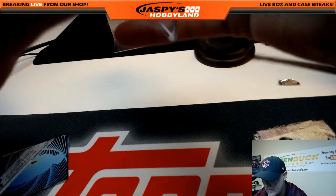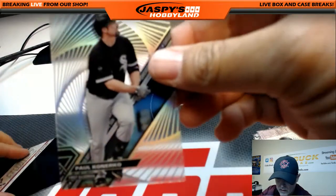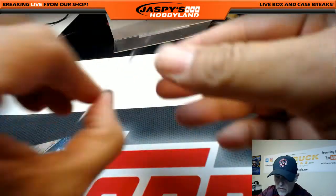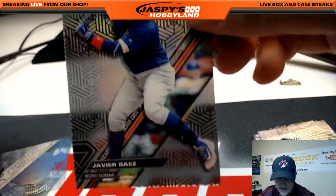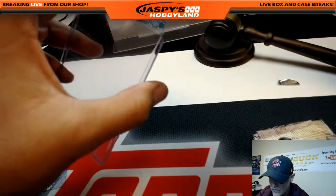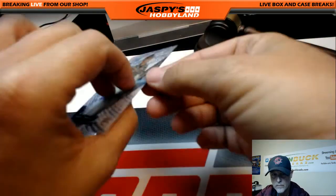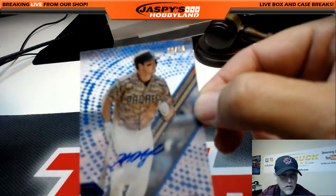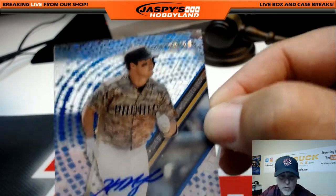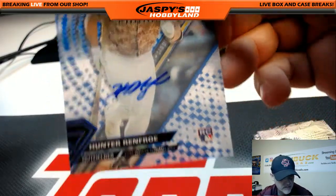And we'll get to our autos — the rest of the autos and other cards in the box. Paul Conforto. Javier Baez — this one has the black back, for the Chicago Cubs and Brian. And we've got one auto left. Our auto is Hunter Renfroe, San Diego Padres, numbered 28 out of 50. And that's going to Landon — a nice blue low-number auto of Hunter Renfroe for the Padres. Congratulations.